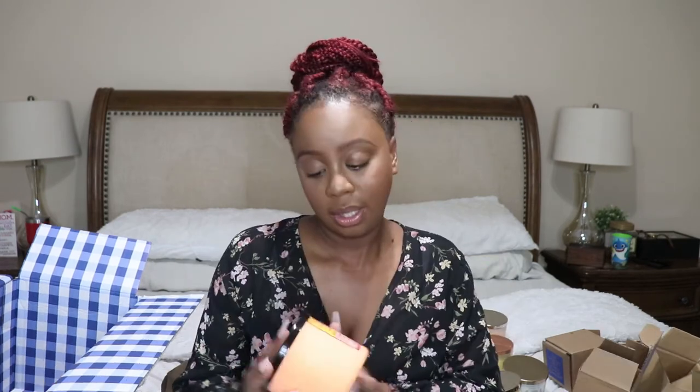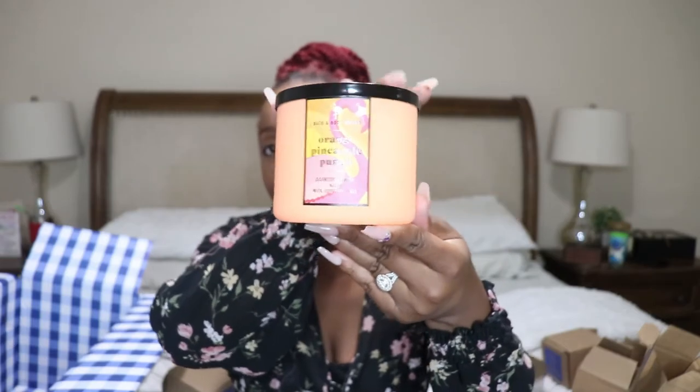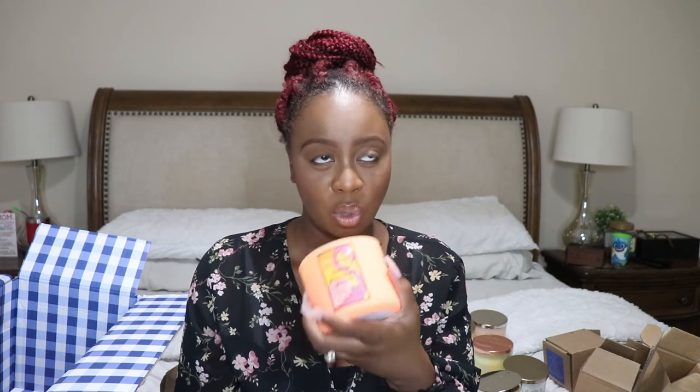This might be the other champagne toast — yes, this is the other one. It's Orange Pineapple Punch and it says tart orange juice, sweet pineapples, vanilla sugar cream, and essential oils. I can barely smell this one right now, which is weird — I do smell the orange and pineapple but just barely. Hopefully it has some good throw once I light it.